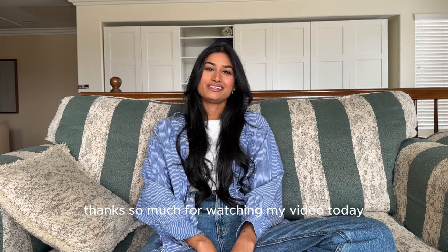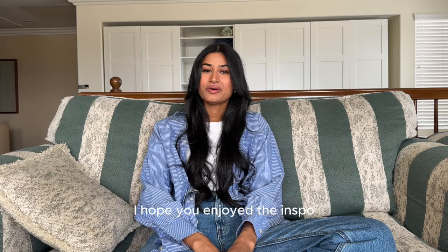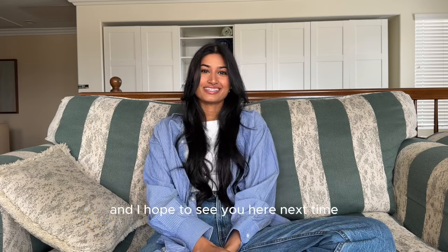Thanks so much for watching my video today. I hope you enjoyed the inspo. Don't forget to like and subscribe and I hope to see you here next time!